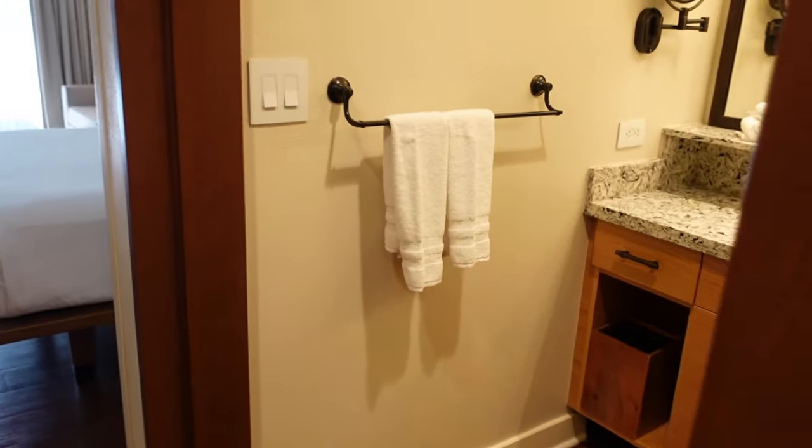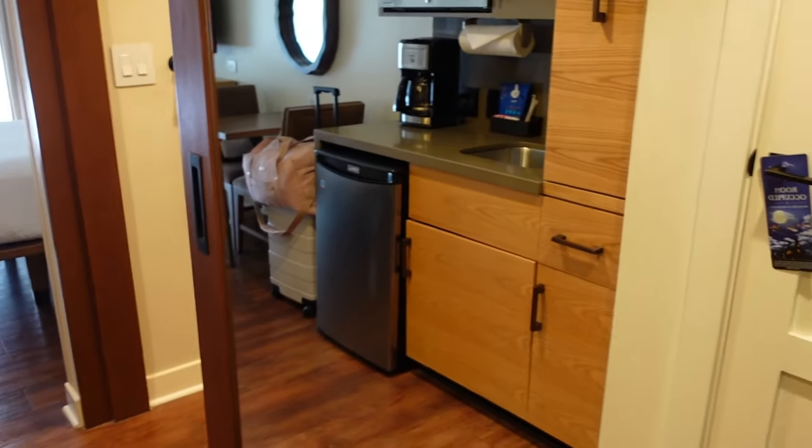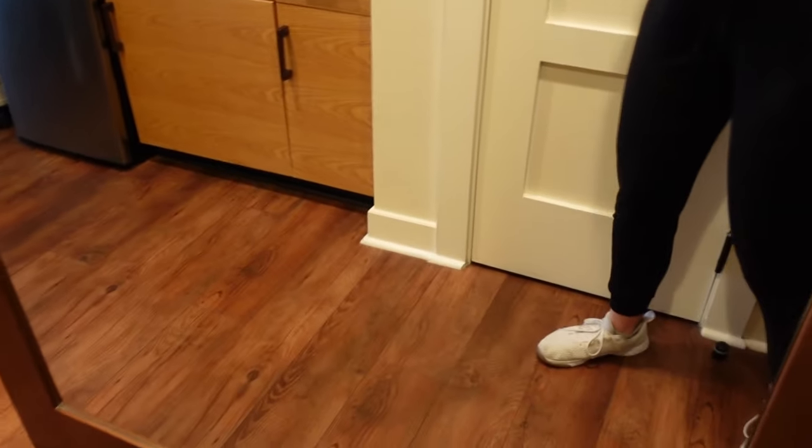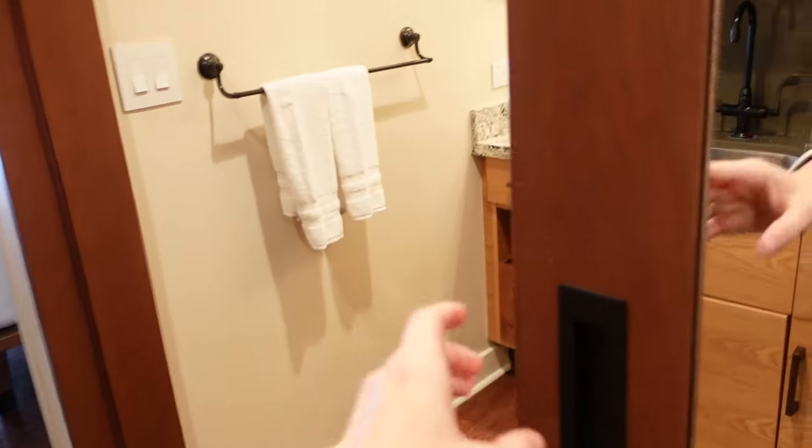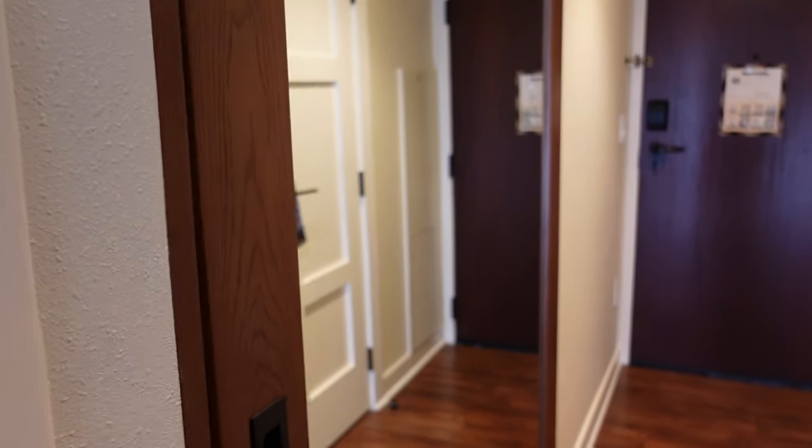Turning around, you have a giant full-length mirror right here. This does slide — you have that sliding barn door style leading to the bathroom.